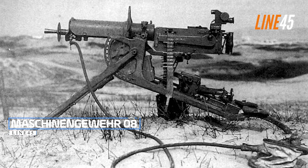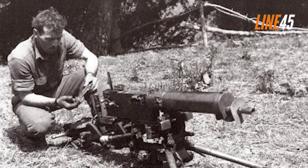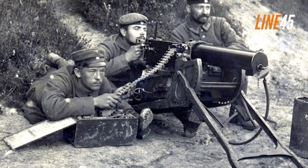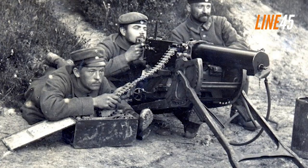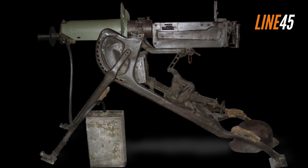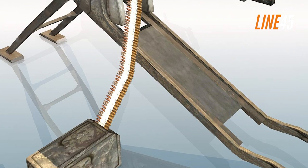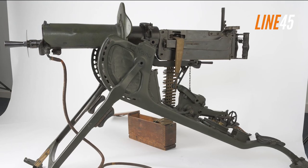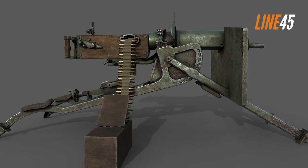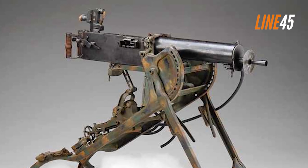Maschinengewehr 08. The Maschinengewehr 08, or MG08, was the standard machine gun for the German side of WW1. It was constructed like many other firearms of that era, based on an 1884 Maxim gun design and capable of producing 450 to 600 rounds per minute with a lock assembly. This particular weapon was also weighty, incorporating a wooden buttstock that made it bulky compared to those used by Allied forces. All in all, the MG08 weighed 140 pounds together with its water and tripod components.